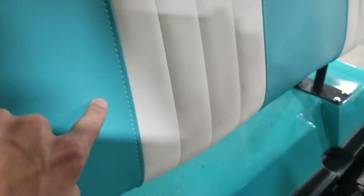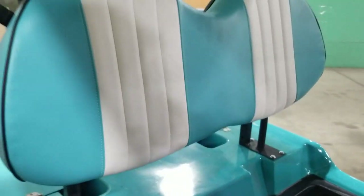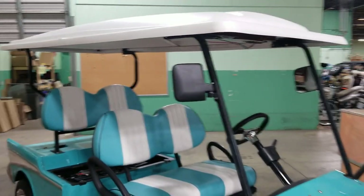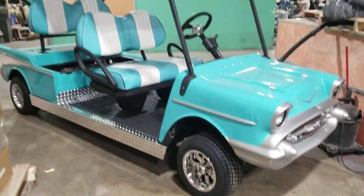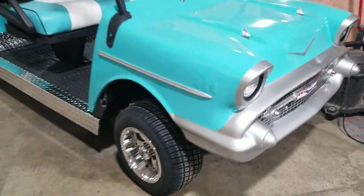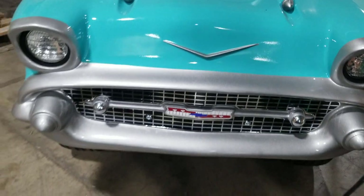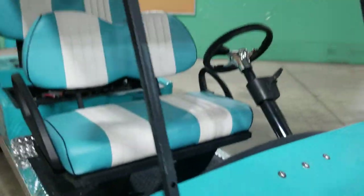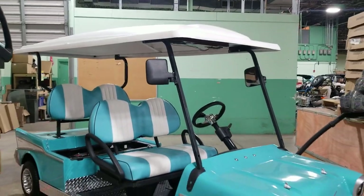Custom stitching. Fully customized golf carts — get yours today at saferwholesale.com forward slash golf carts. Toll-free number: 866-606-3991. Saferwholesale.com.